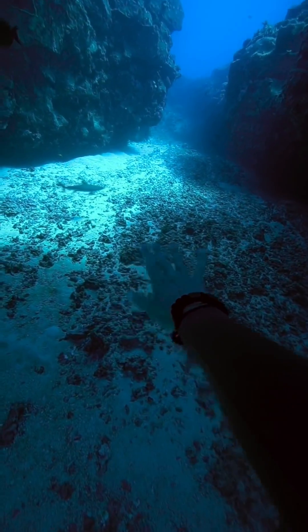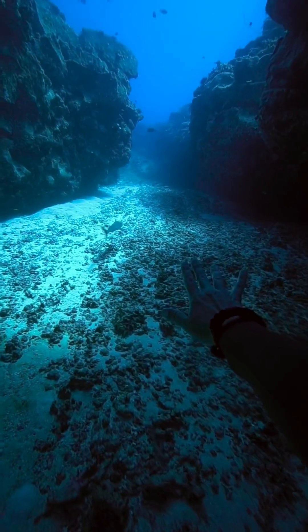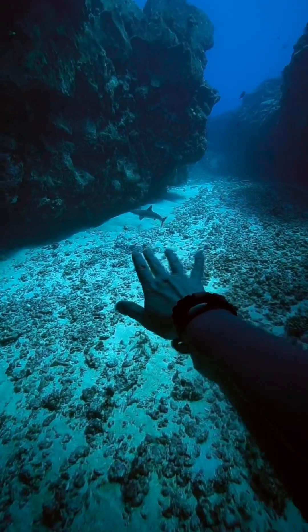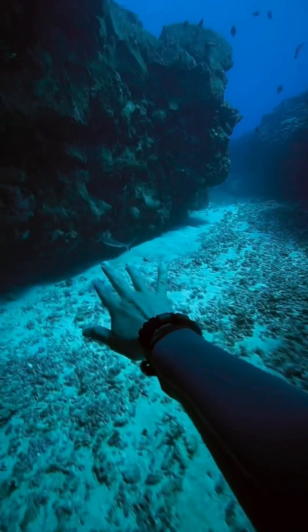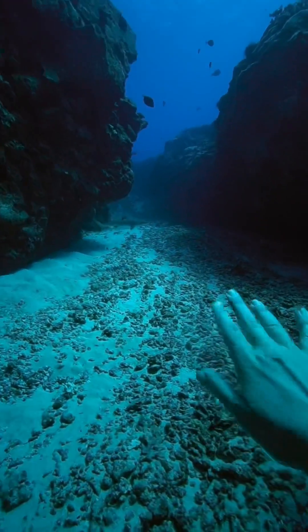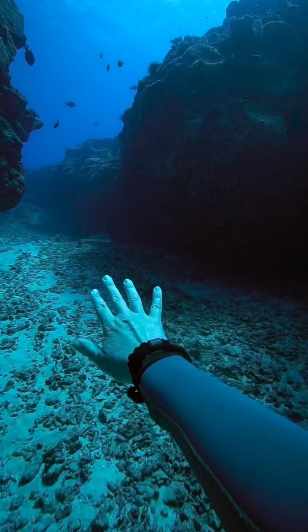These are baby gray reef sharks that hang out in this cave and I'm going to try to get a little closer to them and see if they react to the bracelet. So far I don't think this shark is acting in any different way than it normally would with a human following them.